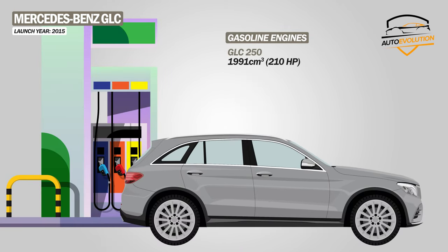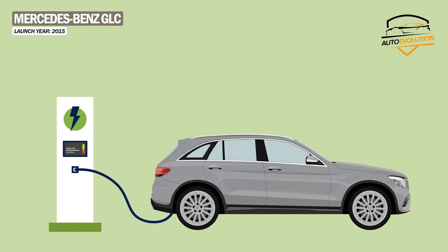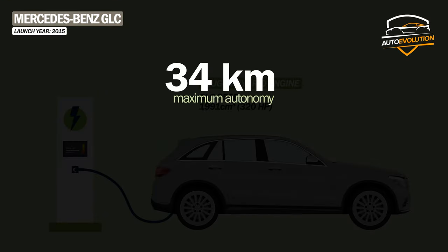Gasoline engines include the GLC 250 version with 211 horsepower, and the GLC 300 with 245 horsepower. The plug-in hybrid version, GLC 350E, combines a 211 horsepower petrol engine with a 116 HP electric motor, with a maximum range in 100% electric mode of 34 kilometers.